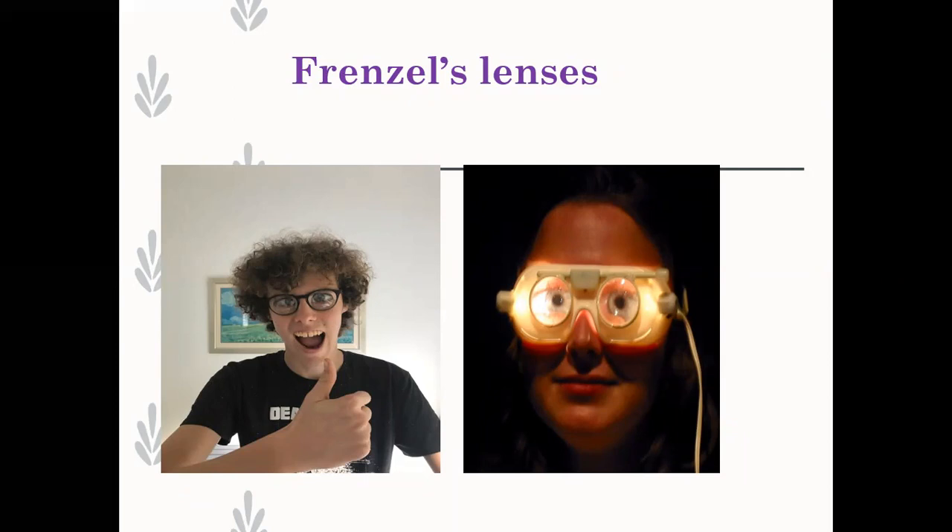You can buy Frenzel lenses from a company in Johannesburg for about two and a half thousand rand. In terms of medical equipment, it really isn't a major outlay. The bang for your buck is absolutely worth it. The illuminated ones on the right-hand side are nice because you can see better if the light isn't great in the room. You can also get cordless ones.